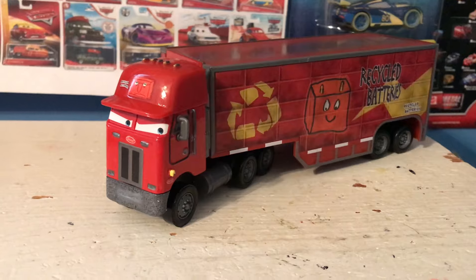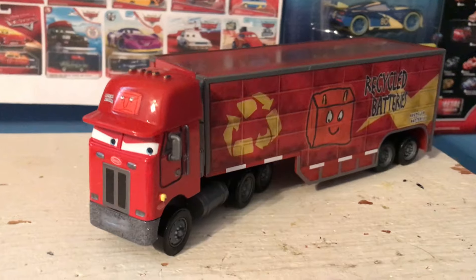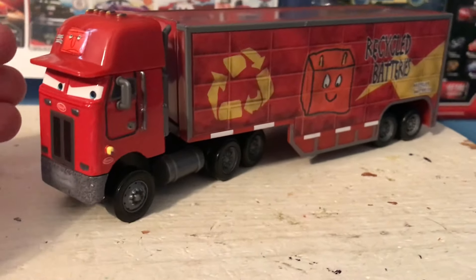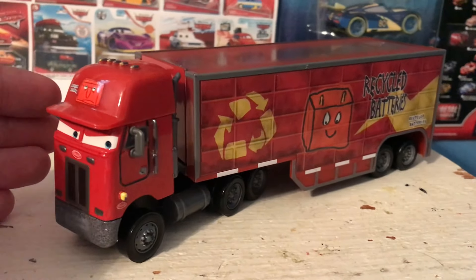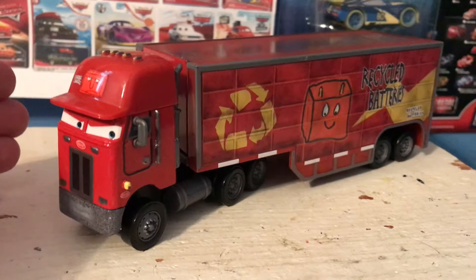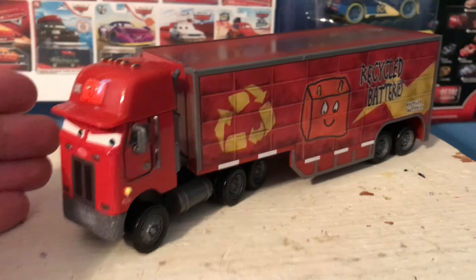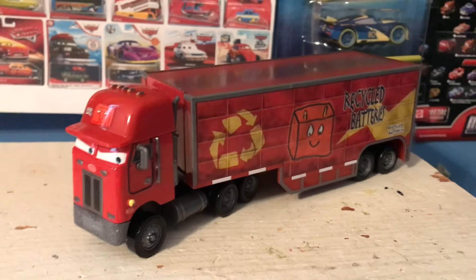Jerry Recycled Batteries is certainly a white whale for many a Cars collector. A notable character from the Cars movie with a couple of voice lines, which are very memorable, from one of the most iconic and funny scenes of the movie. Not to mention he's a hauler, and haulers are always in high demand. It's no wonder a lot of Cars collectors really want to pick this guy up, and he's only ever been released twice in total, in 2009 and 2010. All of these factors come together to make Jerry a pretty rare item these days, with it being hard to find him for under $100. That's what he tends to go for. I was lucky enough to get him in a lot that my friend the Piston 11 sold me for $100 total.